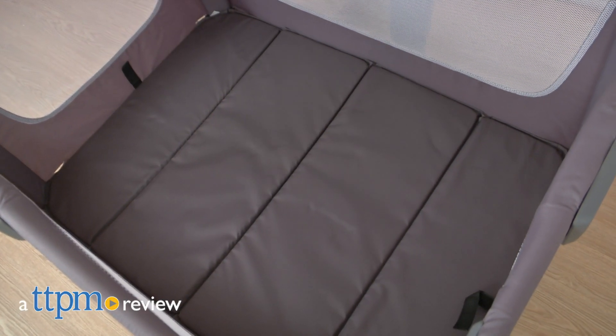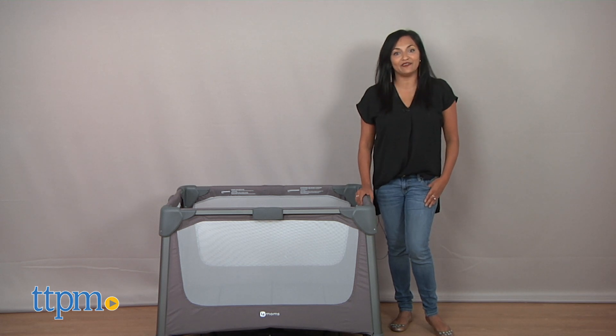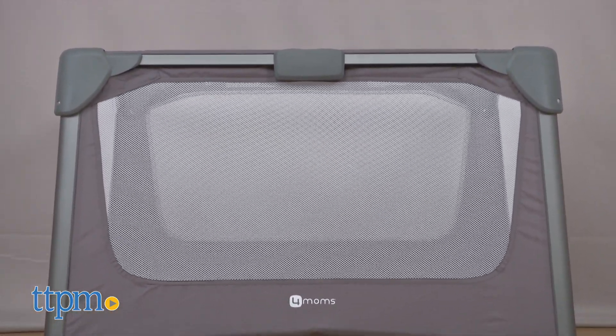A simple playard for everyday use. Hi everyone, this is Maria with TTPM, and here we have the Breeze Go from 4Moms. This is a large playard for babies that is ideal for everyday use.